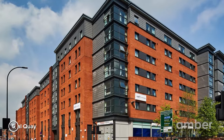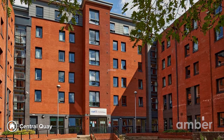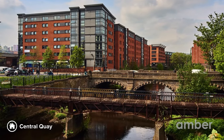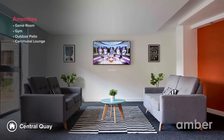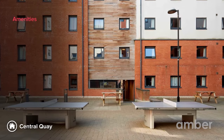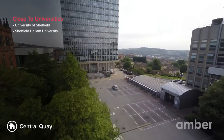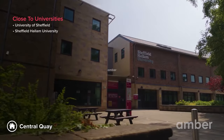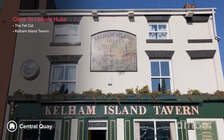Number 5: Central Quay. Central Quay, often known as the Don Corleone of Lodgings, is located on the banks of the Don River and offers en-suite rooms and studios. Central Quay has a game room, gym, outdoor patio, and a communal lounge. The University of Sheffield's Faculty of Engineering is a 10-minute walk away and Sheffield Hallam University is a 20-minute drive. The Fat Cat and Kelham Island Tavern are two of the most popular weekend hangouts. Let us know in the comments section below which accommodation your heart is eyeing.